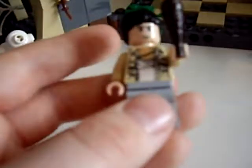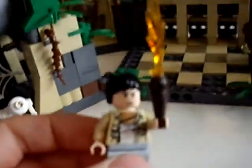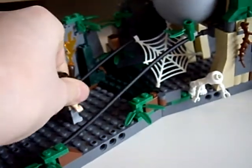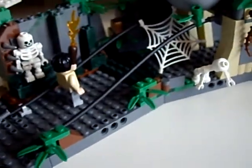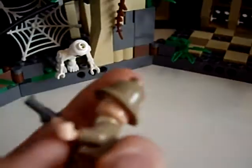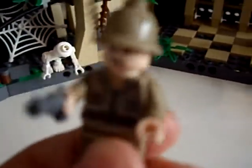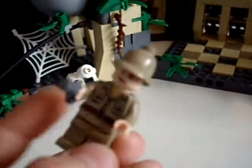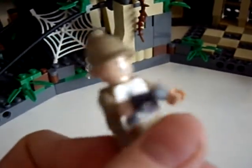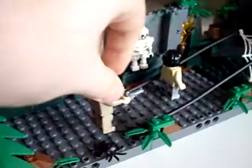Next we have Satipo, who has a flaming torch and a very sweaty shirt from where he's probably been really scared. He is a very rare minifig because he's only included in this set. And here we have Bellog, Indiana Jones' rival, wearing like 1930s jungle-exploring archaeologist kit. He is also a rare minifig because he's only included in this set, and he has his gun to threaten Indiana Jones with.